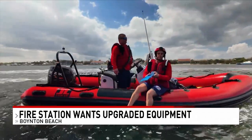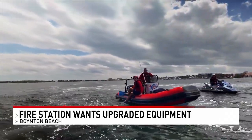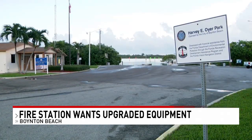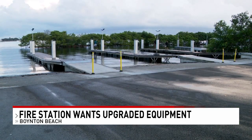Those divers and paramedics we often see riding jet skis while responding to emergency calls on the water — he says they need a place to keep their ocean rescue equipment close to the inlet. That money would renovate a complex at Harvey Oyer Park to keep the fireboats and firefighters and paramedics there 24-7.